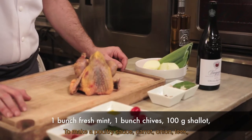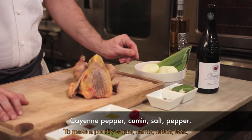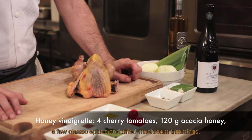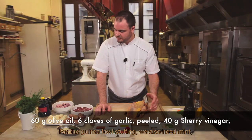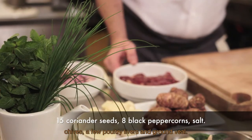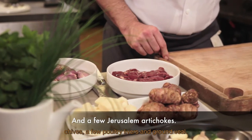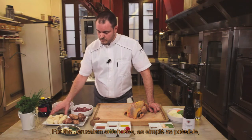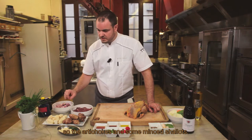Pour réaliser un jus de volailles rôties : carottes, oignons, poireaux, quelques épices classiques, des parures de champignons séchés. Pour la farce de la pintade, il faut également de la menthe, de la ciboulette, des foies de volaille et de la chair de veau hachée. Pour les topinambours, le plus simple possible : des topinambours et quelques échalotes ciselées.